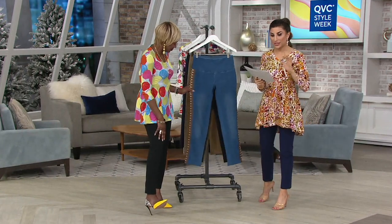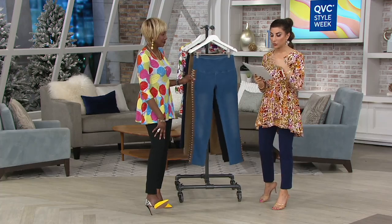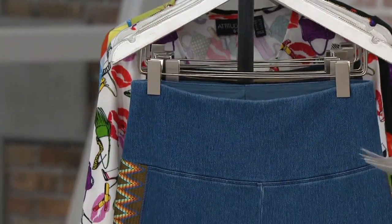These are prime stretch denim. They have a side trim — only order of the year — available in regular, petite, and tall. Regular is a 29-inch inseam, petite is 26, tall is 32, in sizes extra extra small through 3X.